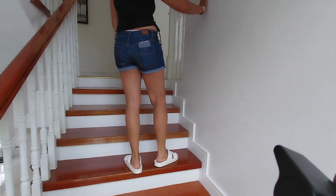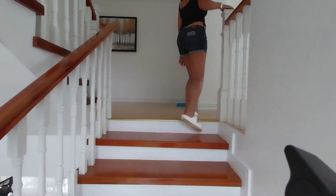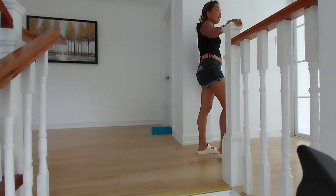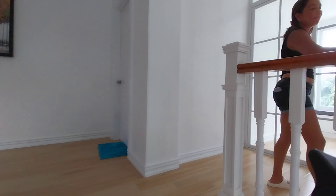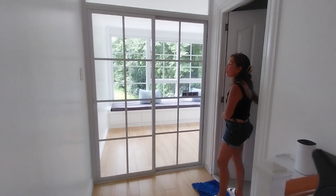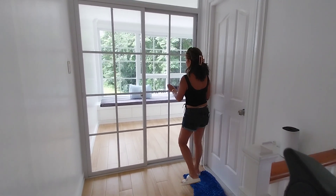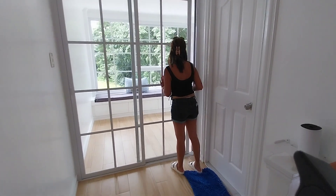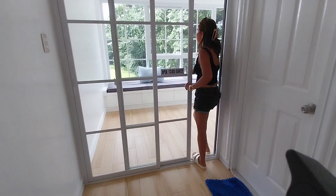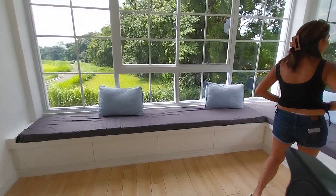White walls in contrast with the brown stairs. On this side here is another bathroom — this is the bathroom for the second floor. And there is a sunroom. The sunroom is so beautiful — open and bright. There is a sunroom here where you can hang out.